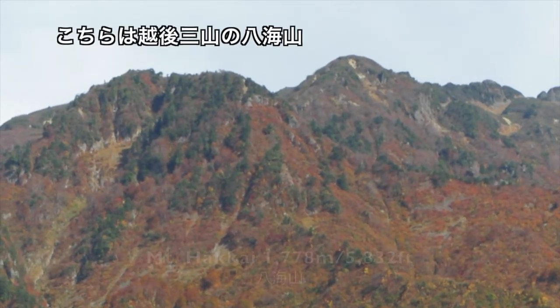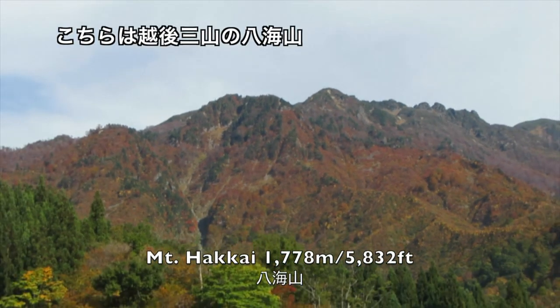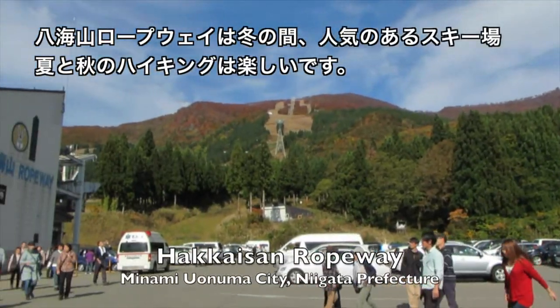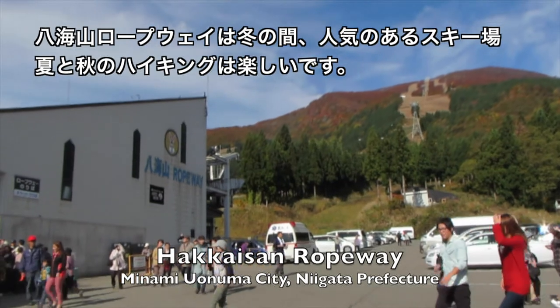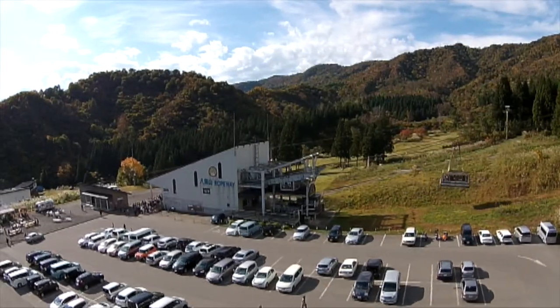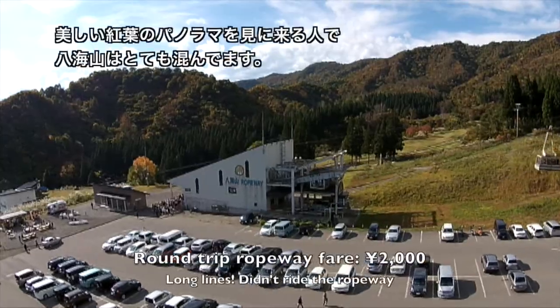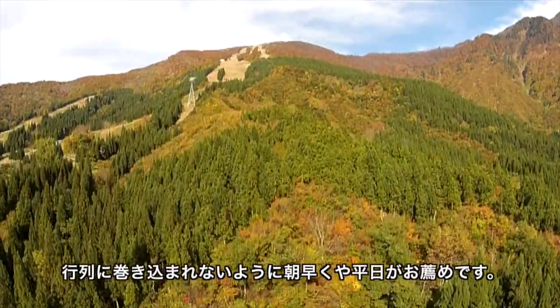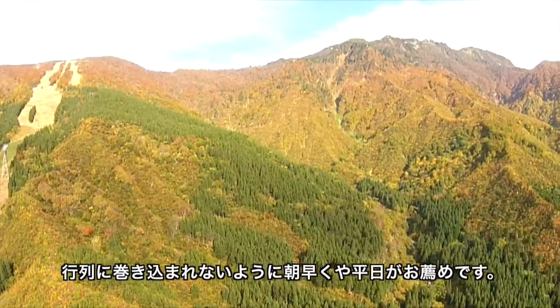This is Hakaisan, one of the three Echigo Sanzan Mountains. Served by the Hakaisan Ropeway, it's a popular ski area in the winter and a hiker's mecca during the summer. Get here early in the morning or come during the week, or you might be waiting a while. People flock from all over to take in these views.